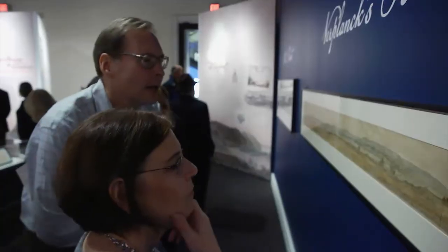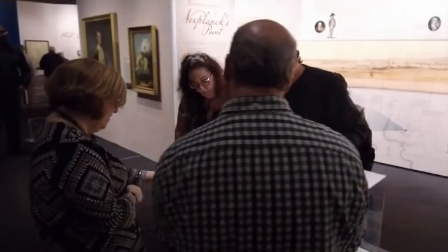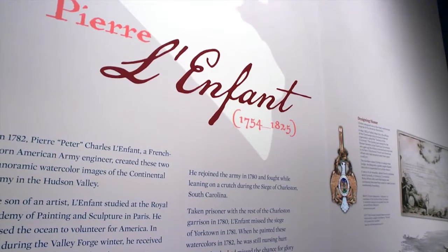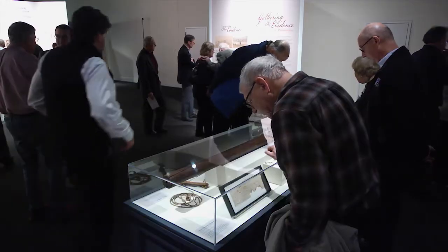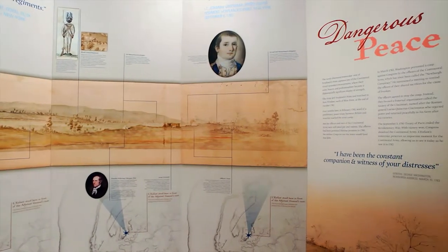We hope that museum goers who come to our exhibit will see that there are still discoveries to be made about the American Revolution. Part of what we hope people will do is just sort of go on our journey of learning — how did we figure out what this was? How did we confirm the authorship to the artist Pierre Laufalle? What I want people most to come away with is a sense of respect for what our forefathers did.